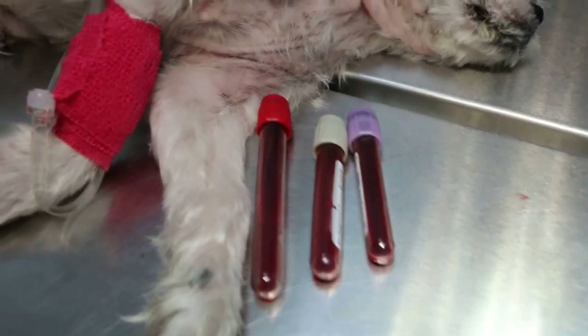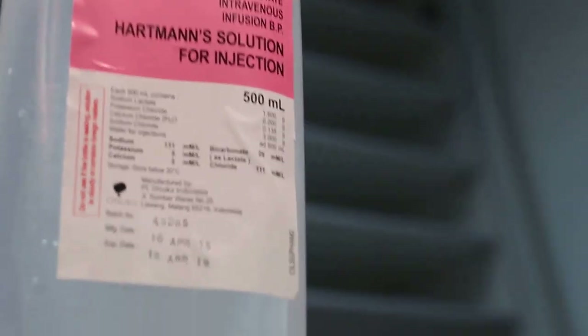We have taken a blood sample for testing. I've given B3 plus spasmogesic. And suddenly there is a profuse blood discharge coming out now.